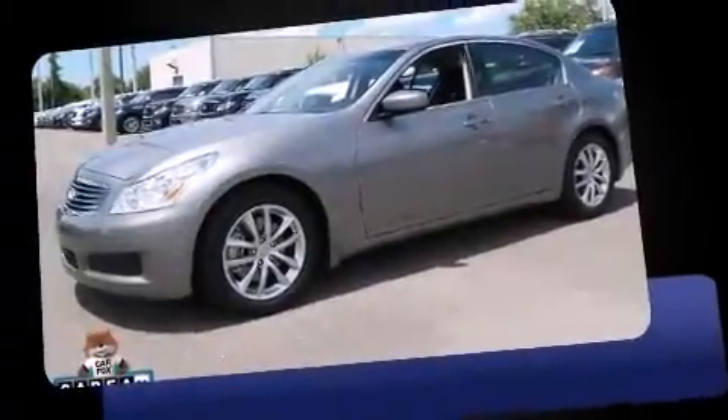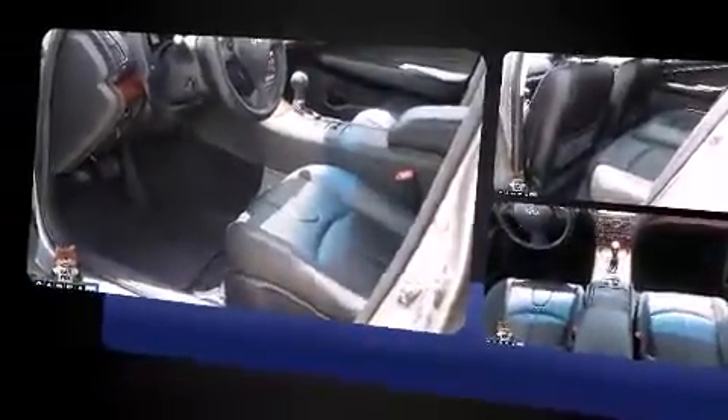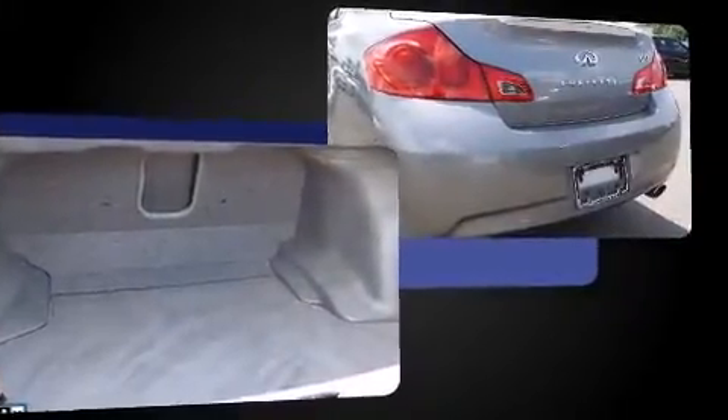Step into the 2009 Infiniti G37. This four-door, five-passenger sedan just recently passed the 30,000 mile mark. Under the hood, you'll find a six-cylinder engine with more than 300 horsepower. And for added security, Dynamic Stability Control supplements the drivetrain.